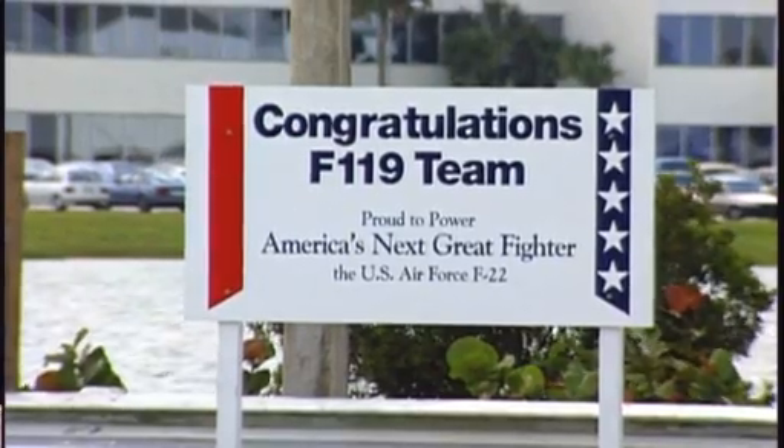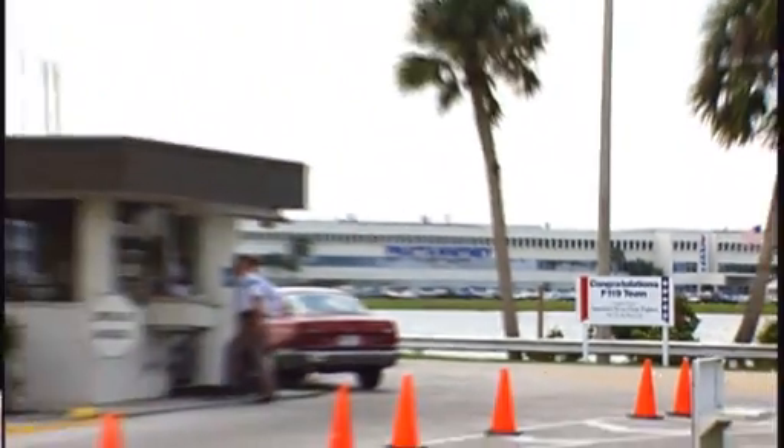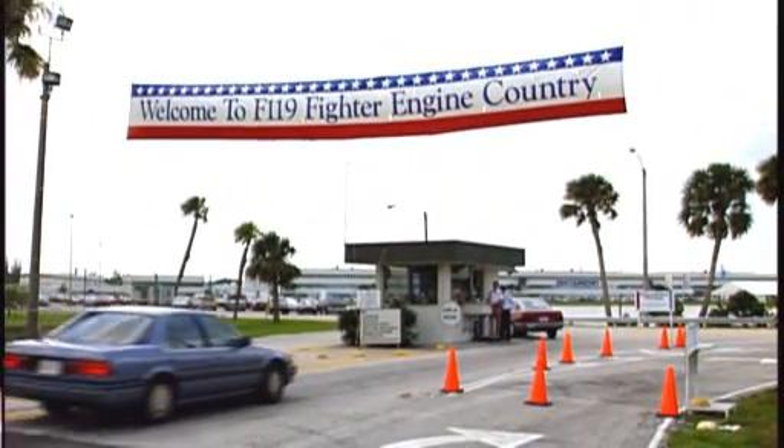Hugging, kissing, wow. I remember the next day driving onto the campus, and a banner had been put up over the entrance saying, 'Welcome to F-119 Fighter Engine Country.' I think everybody felt a lot of pride as we went under that banner.